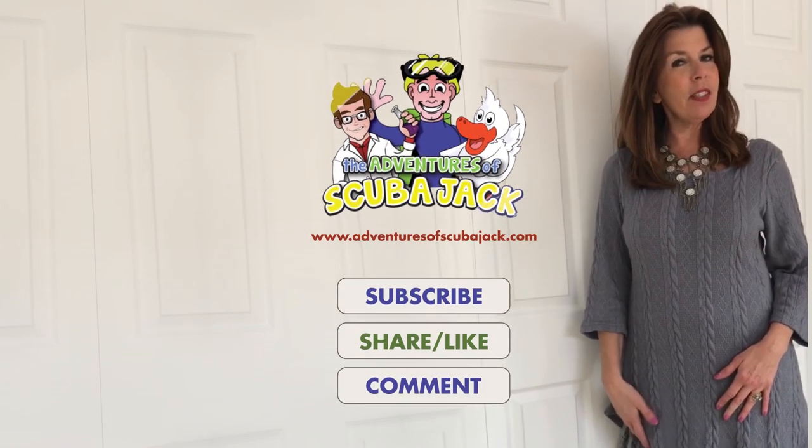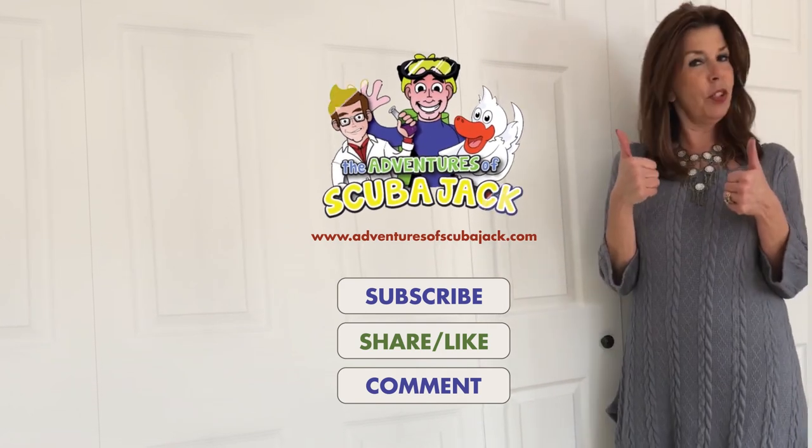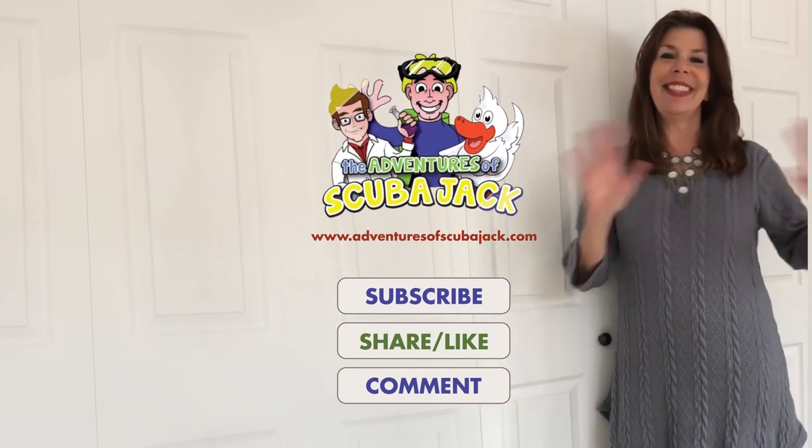Hey everybody, it's Miss Beth from the Adventures of Scuba Jack. I want you to subscribe, give us two thumbs up or likes, and comment in the comment section. See you soon!